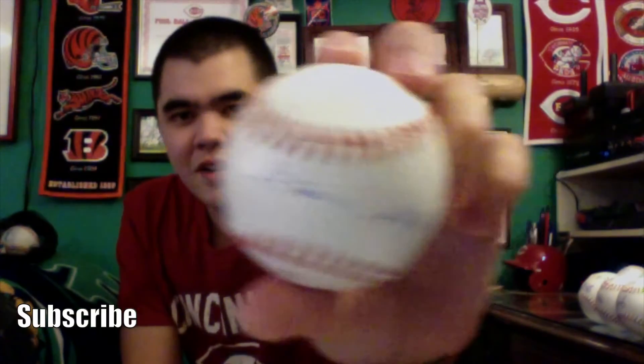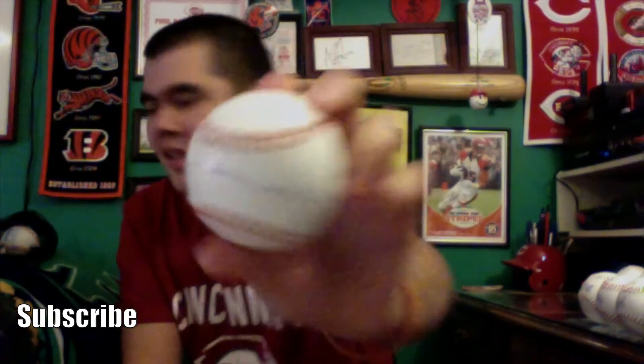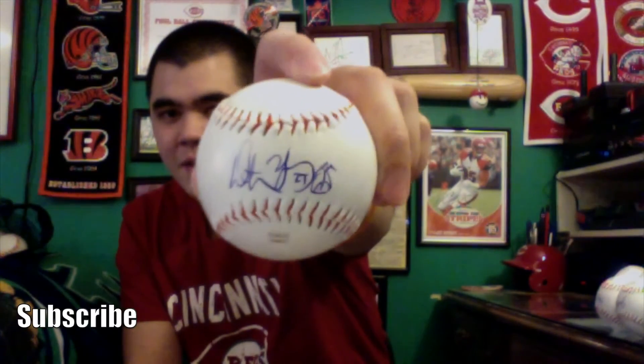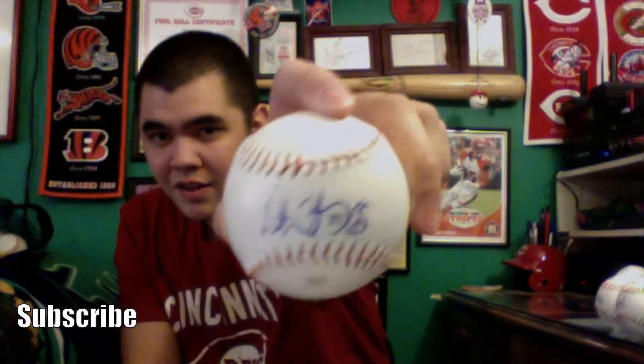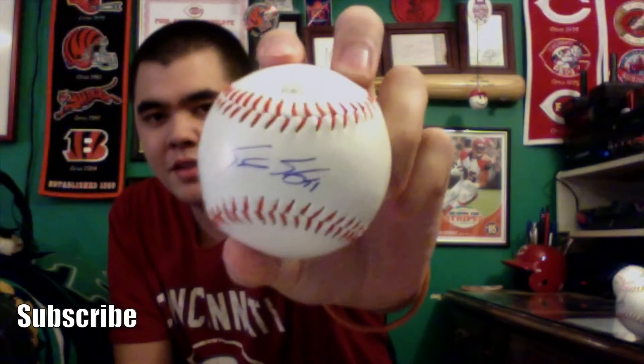After Cody Reed we got Leo 'Chico' Cardenas — his autograph right there on the sweet spot, kind of slanted but I was happy to get him. After Leo, we went to Dimitri Young — one of the biggest autographs I got on Friday. Really cool guy, one of the main studs on the team during my childhood. His signature right there on the sweet spot in blue ink — really happy to get his autograph.